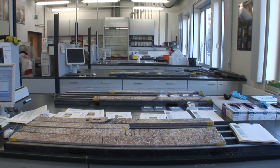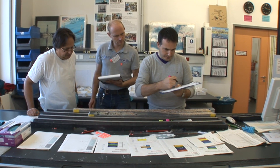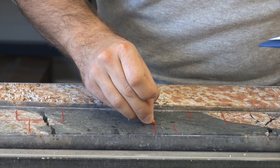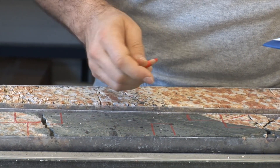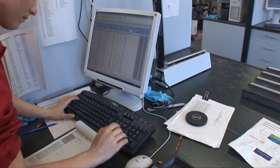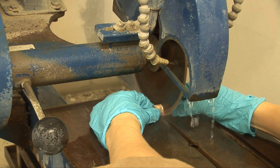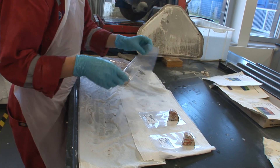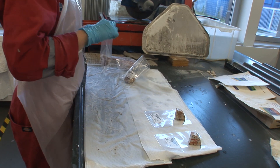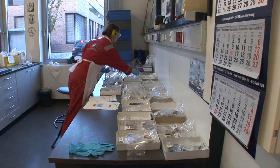Then the sampling on the working half begins. During the visual core description, scientists have noted exactly which parts of the core are interesting to sample for further analysis. The description team marks the samples on the core and gives instructions to the sampling team. Sample information is entered into a database, and then it gets loud in the laboratory — samples are drilled or cut out with a diamond saw and individually packed into small sample bags, with labels providing detailed information and indicating for whom the sample was taken.